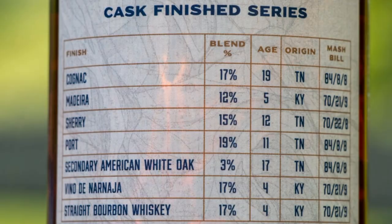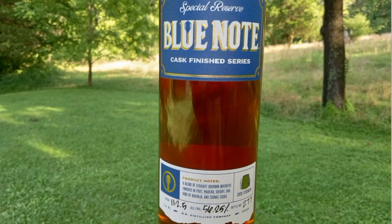It is bottled at 112.5 proof. I think there's like 2,100 of these bottles produced. This is bottle number 277. On the back, it starts with: in this bottle is 17% a 19-year Tennessee whiskey finished in cognac, with a mashbill of 84, 8, and 8. We're assuming that's Dickel — 19-year-old.